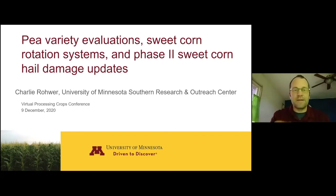Great. Thanks, Jed. So I have three project updates to give. Not all of them were funded by the Raw Products Committee, but I think they're all of some interest, so I'll talk about all of them.